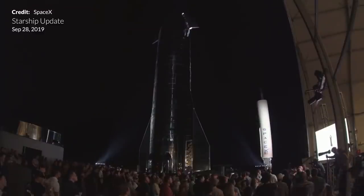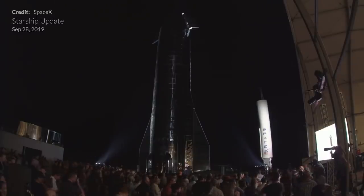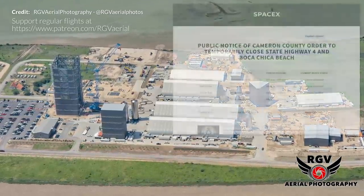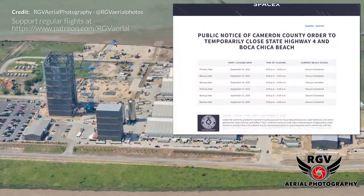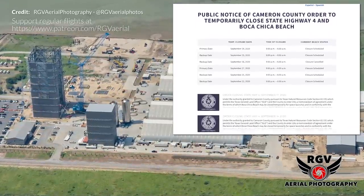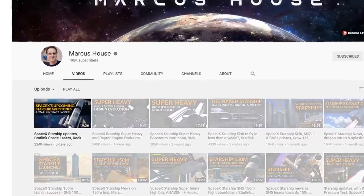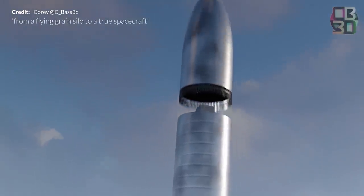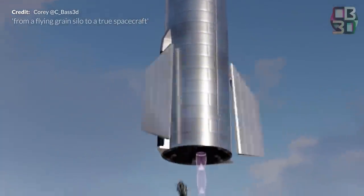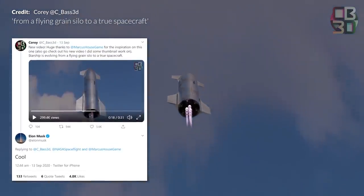With all this going on, especially in the early prototyping days, support of the local community is very much appreciated. You really need to think about the anticipation, excitement, and at times the frustration about the interruptions that are constantly occurring around the site and affect local residents. Just in reference to our video from last week, the animation created by Corey showing the sections of Starship SN8 come together as it flies off got a lot of excitement — Elon Musk included.